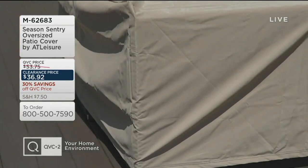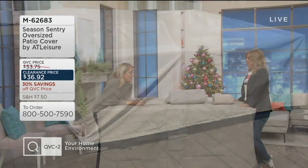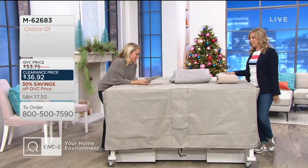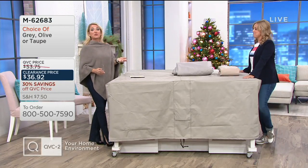When I say great cover, it's like eight feet by over five feet by about two and a quarter feet. This is substantial — Michelle Stretch. Item number M62683.